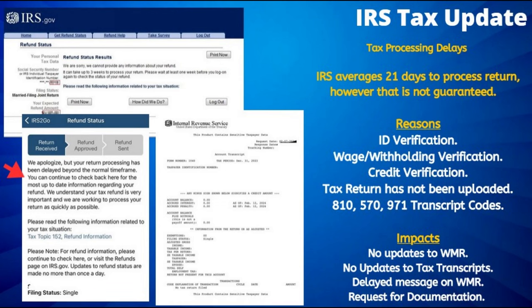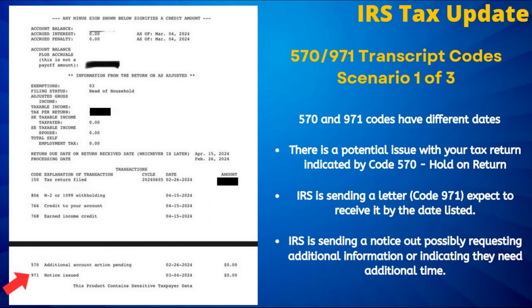For those experiencing delays after 21 days of waiting, we have seen a number of tax refunds delayed either due to the need to complete identity verification, or the tax return has been randomly selected for wage or withholding review or credit verification. These reviews in most cases are completely random and can happen to anyone, regardless of whether or not you have had any tax issues in the past.